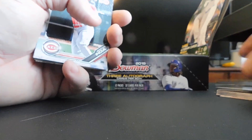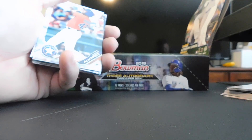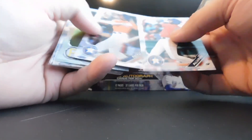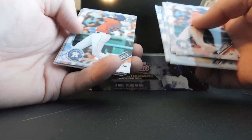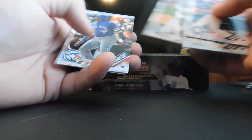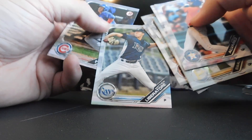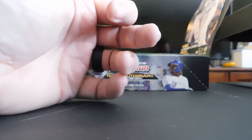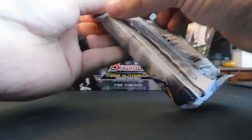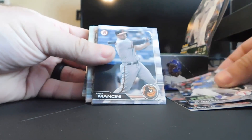Brent Ruecker is currently in Triple-A for the Twins, I believe. We got a Jonathan India base — that'll be fun to get signed; he's already acting like a very miserable person. Travis Swaggerty — that's good, I'll see him next week hopefully. Alex Faedo. There's a Vlad Jr. paper.